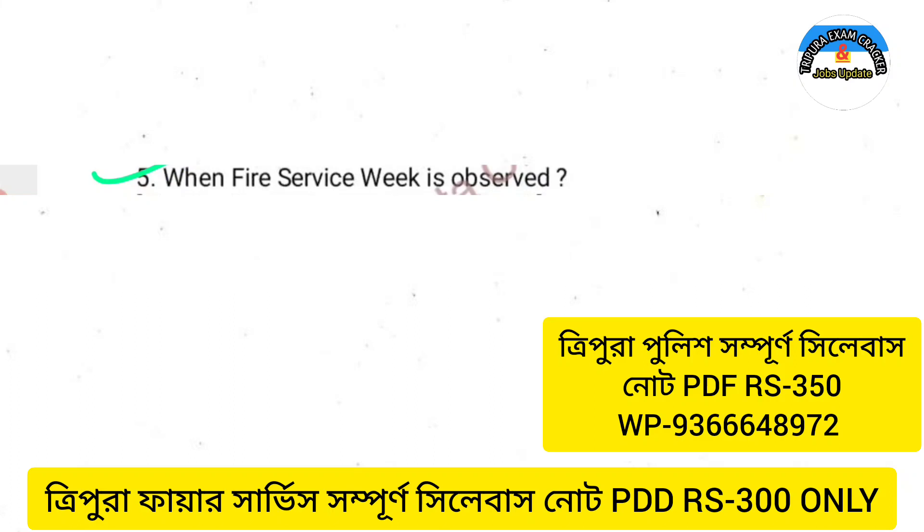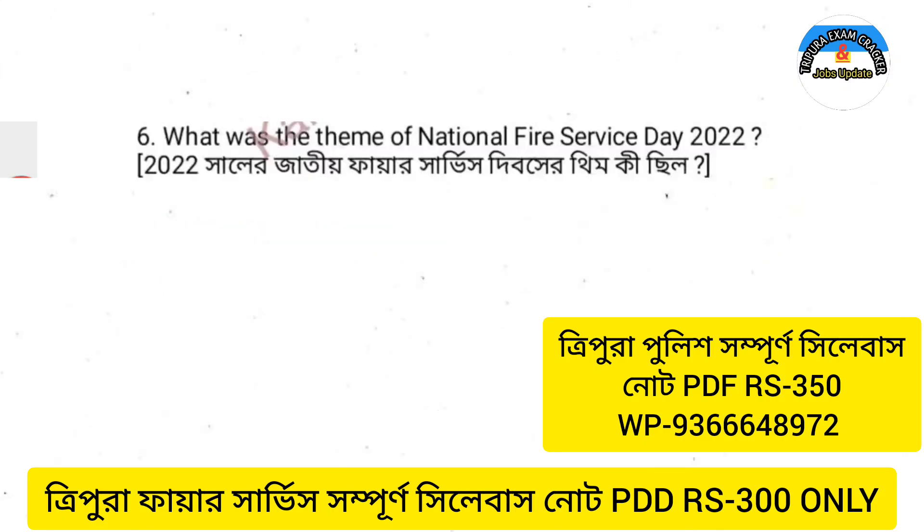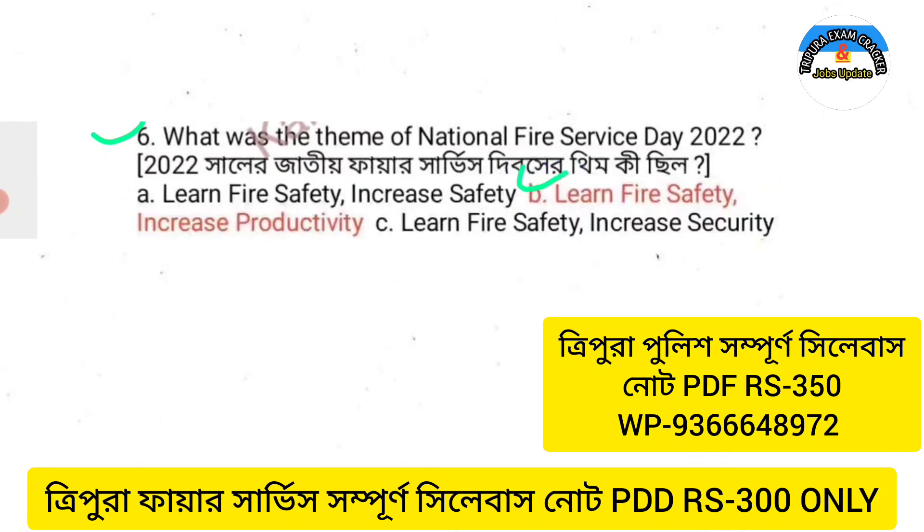Fire service week is observed. Next question: What was the theme of National Fire Service Day 2022? The answer is: Learn fire safety and increase productivity.